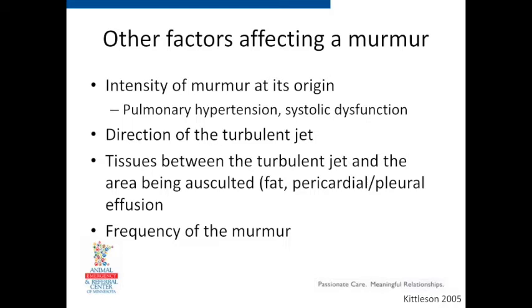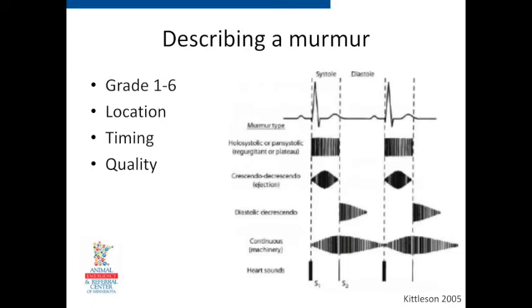Tissue or something between the heart and your hands can affect what you hear. In really obese animals, fluid in the chest, or fluid in the pericardium can muffle murmurs. Higher-pitched murmurs may travel better, though as we lose hearing with age, we often lose some of those higher frequencies. For describing a murmur, most people grade on a scale of 1 to 6. Grade 1 is heard only in a perfectly quiet room. Grade 2 is very quiet but focal and repeatable. Grade 5 is when you start to feel it, and grade 6 is when you don't need a stethoscope. I always record grade, location — left or right side, base or apex — and timing: systolic, diastolic, or continuous. Sometimes I add quality, like whether it's a musical murmur.